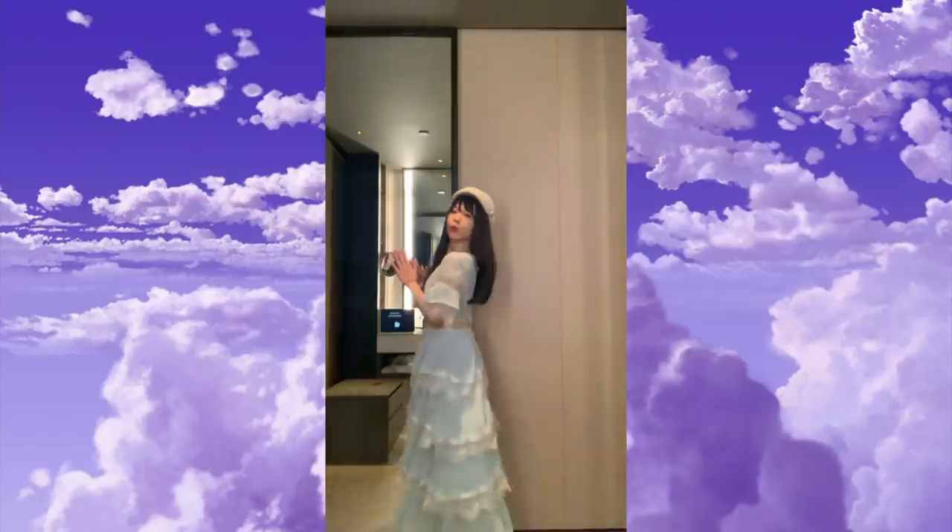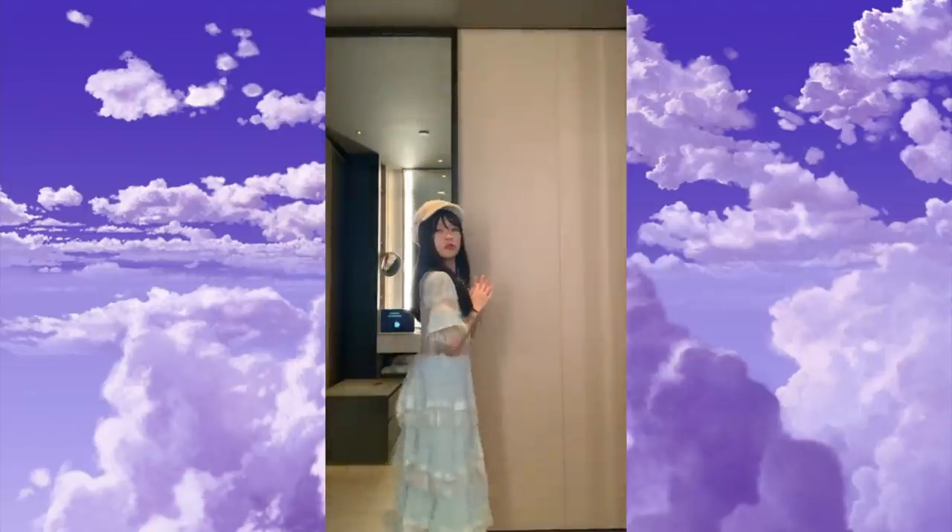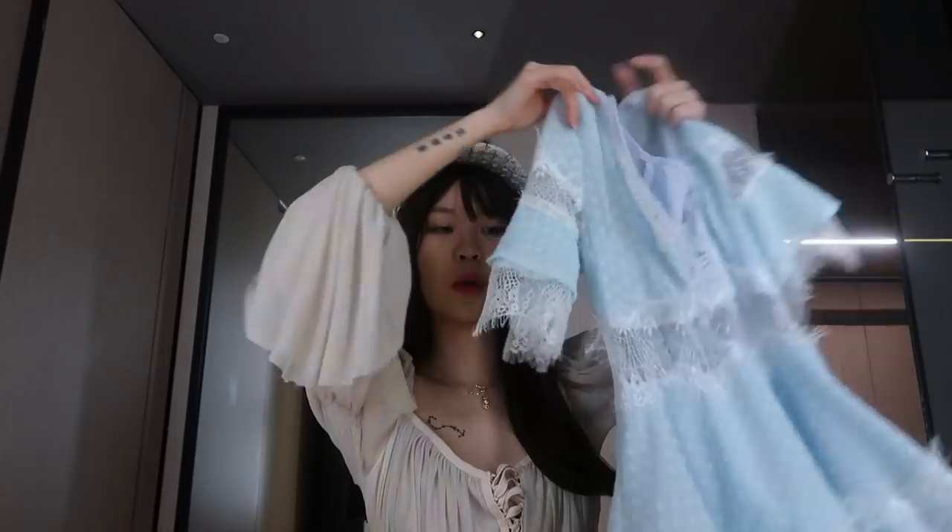The last dress is super soft and just has all these ruffles — so pretty. You get the same ruffle details on the sleeves too. I love all of the dresses today. They're all so pretty and really affordable. You guys know I'm a huge fan of couture dresses and my dresses are usually pretty expensive, but these look couture but are really affordable.